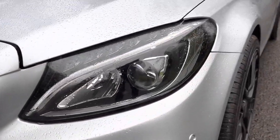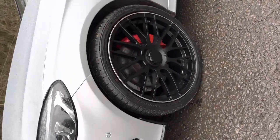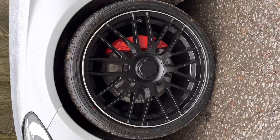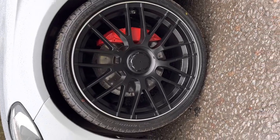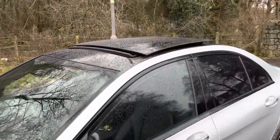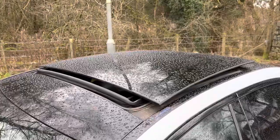It's got the standard LED headlights. The vehicle wears brand new 20-inch C63 style wheels with the centre-lock look, and it's also got the red brake calipers as we can see here.